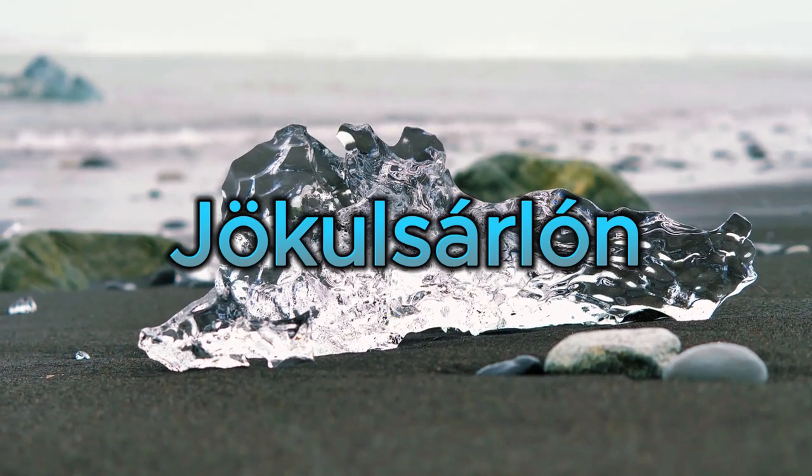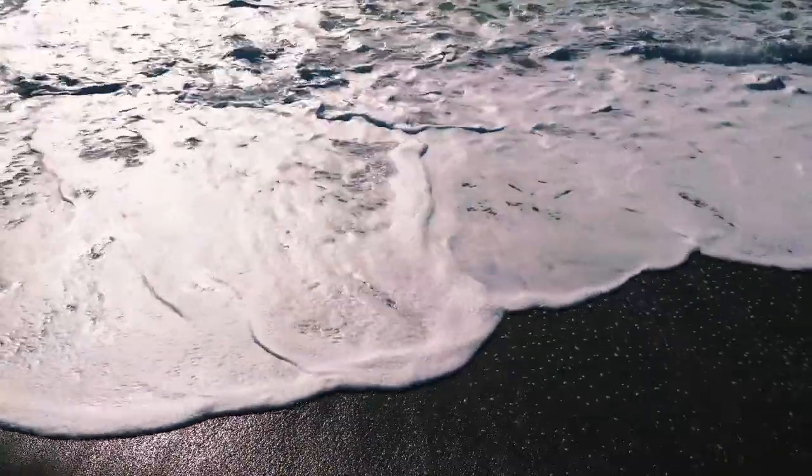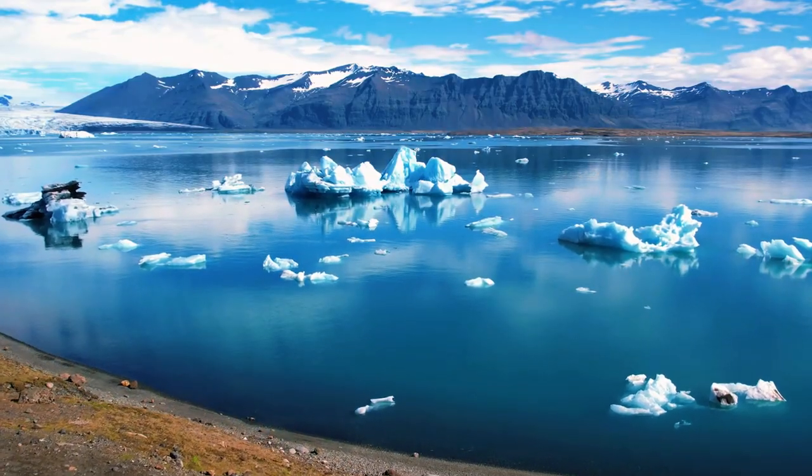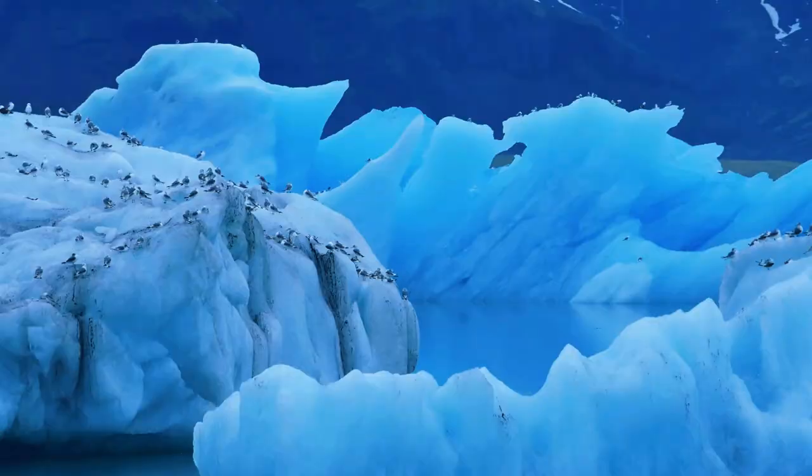Jokulsarlon Glacier Lagoon is a mesmerizing world of floating icebergs. To avoid the crowds, consider visiting nearby Fjallsarlon, an equally stunning glacial lagoon with fewer visitors.